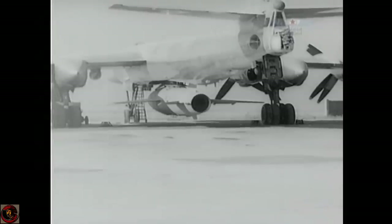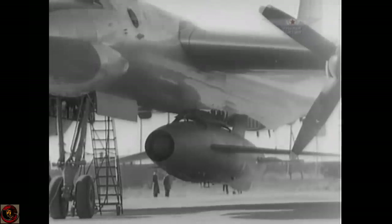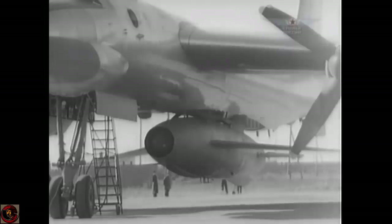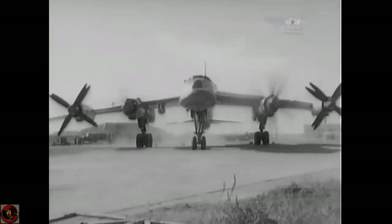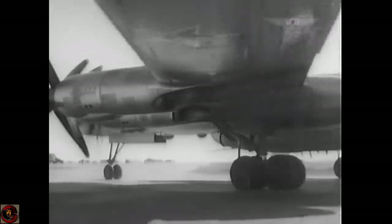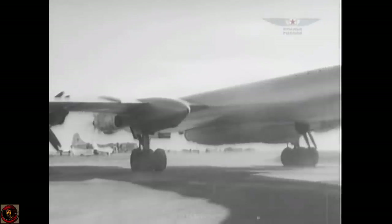The aircraft regularly made long-range patrols near NATO and US airspace until the end of the Cold War, and still to this day they're pushing the limits on testing certain aerial boundaries. In August 2007, President Putin announced that the Russian Air Force would resume long-range patrols by the Tu-95 and Tu-160 strategic bombers after a 15-year gap.